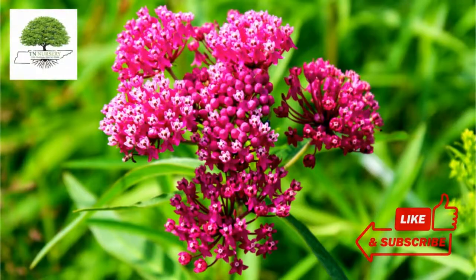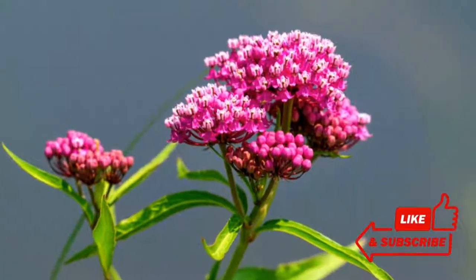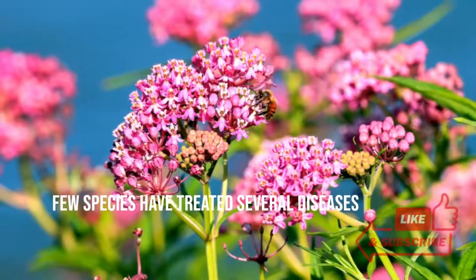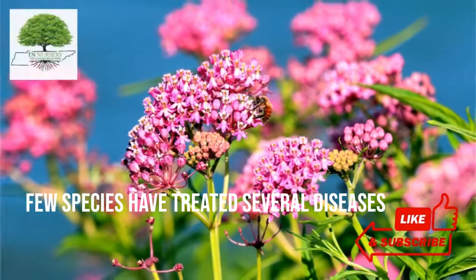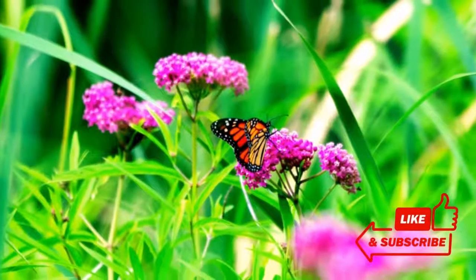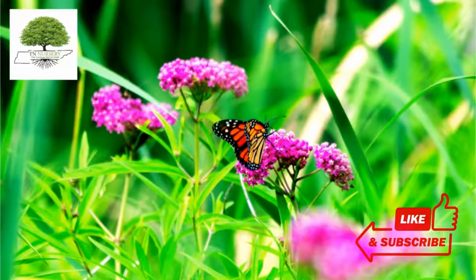Apocynaceae is a native plant of the eastern United States. They are named to honor the Greek medicine's god, Asclepios, because few species have treated several diseases. Native to wet, marshy areas, this plant species bears large pink to purplish flowers with an appealing odor.